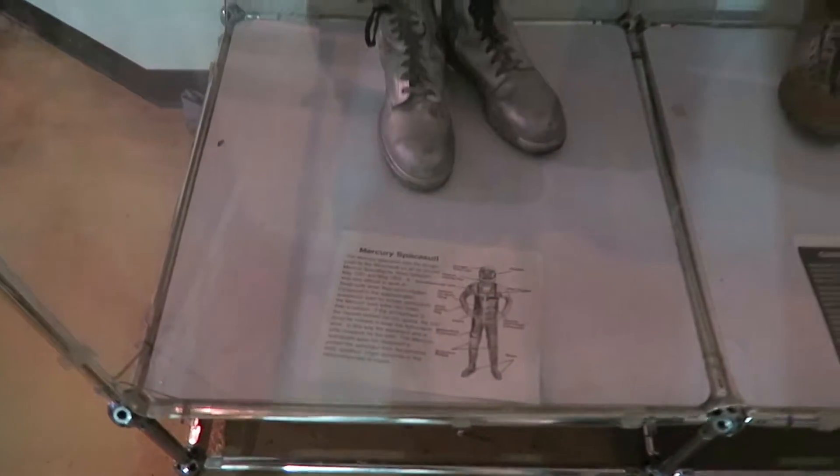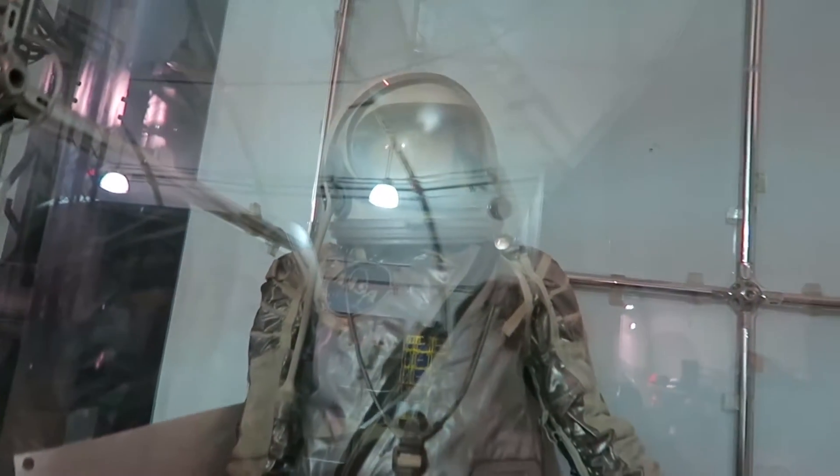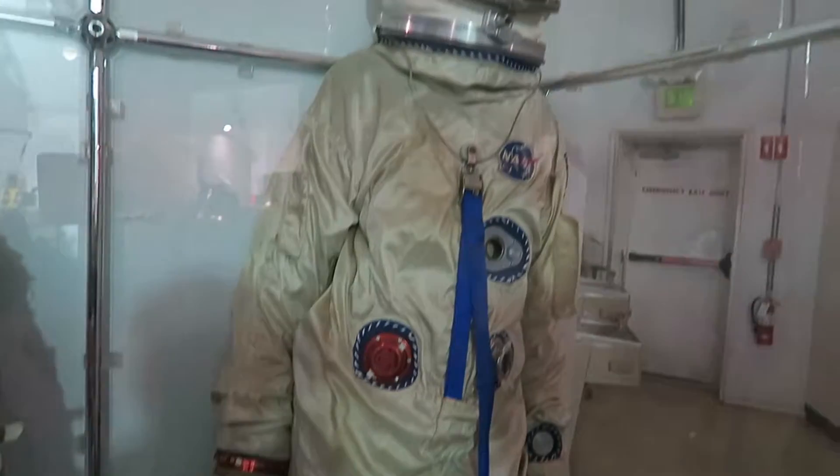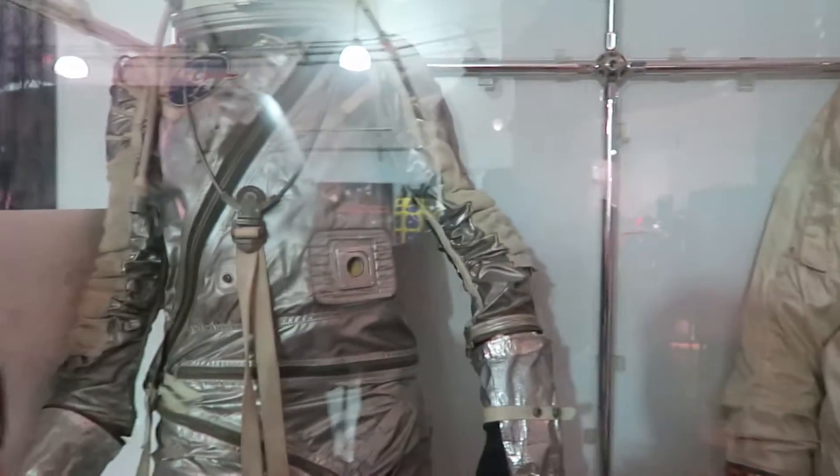So this is the Mercury Astronauts space suit. What's the difference? This is the Gemini Astronauts space suits. What's the difference? Those are the different shuttles and stuff that they went in. They have to pee out that opening. That's how they pee out the opening, yes.